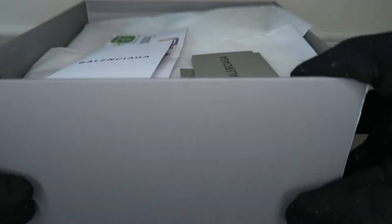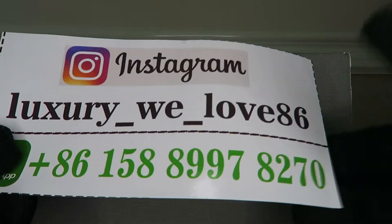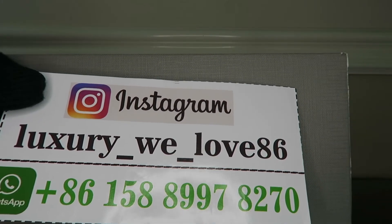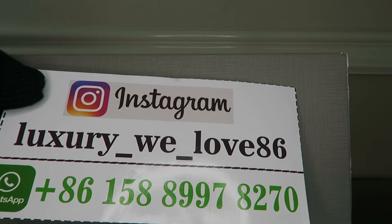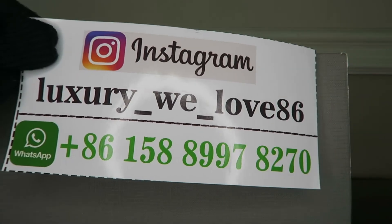Getting into the box, it came with a lot of goodies inside — we have the instructions and some tags. Here we have the booklet, and their Instagram is luxury-dash-we-dash-love-86, and their WhatsApp is 8615889978270. I'll have all that info on the screen — definitely contact them, save those, give them a follow on Instagram, and check out what they have.